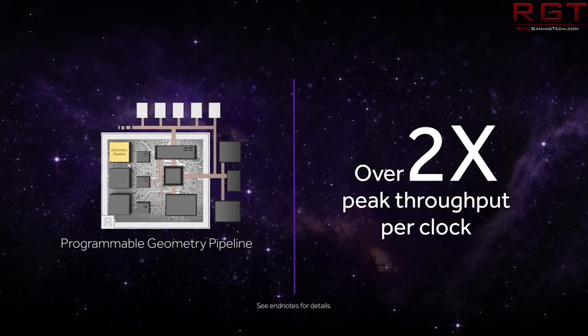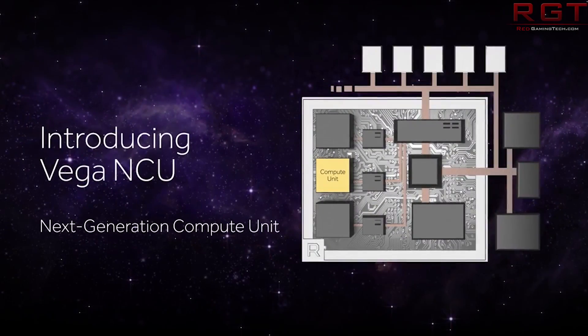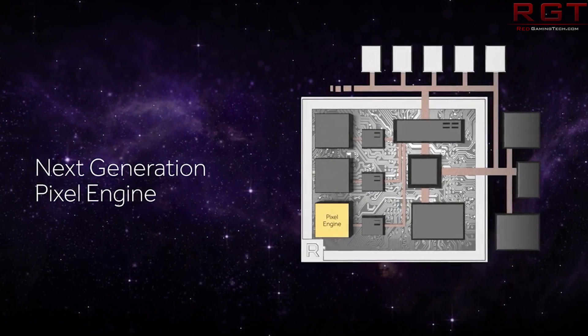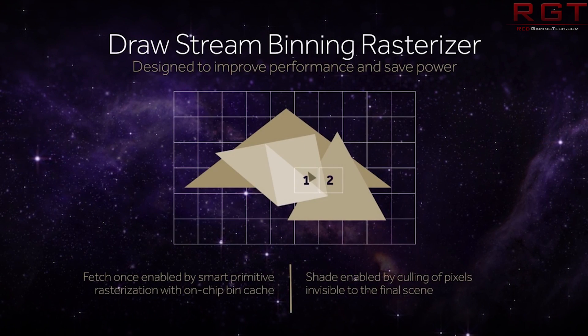There are a couple of caveats. First of all, Vega 10 represents the high-end for now. Vega 20 is the card which is supposedly going to debut in 2018, so these cards are essentially going to be the equivalent of the Furies — the very bleeding edge. A number of people have messaged me asking if I can put a video together going into details of all we've learned about Vega.